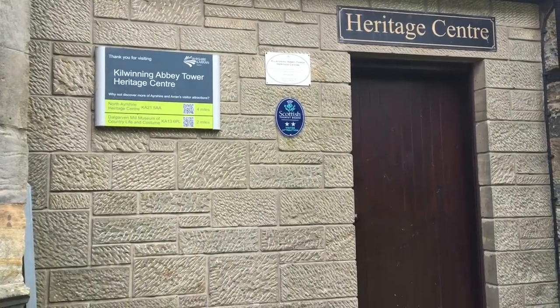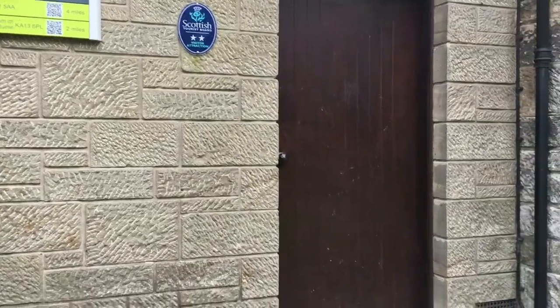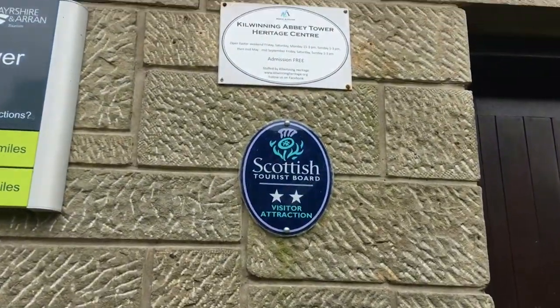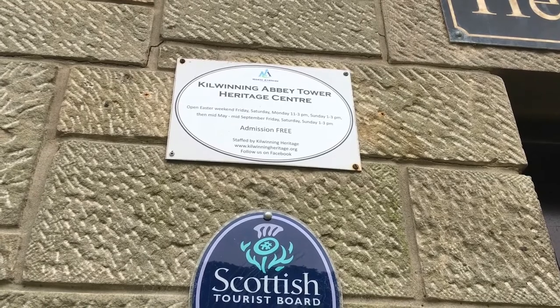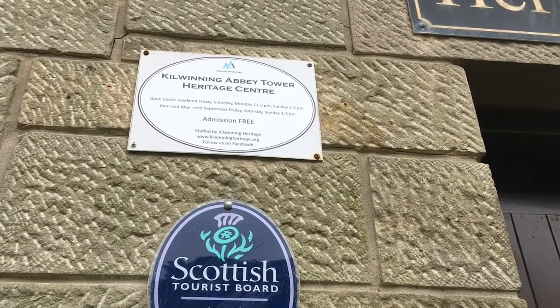There's the Heritage Centre. These are the days when it is open. I will put a link to the Kilwinning Heritage group in the description bar below.